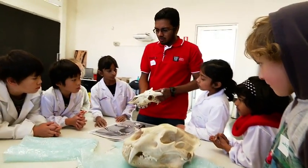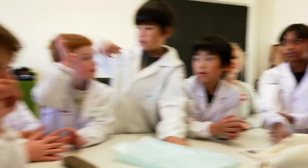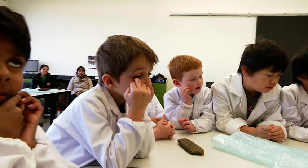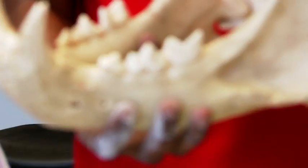Over here I've got a skull of an animal. What do you think it would be? A goat! What do you think goats eat? Grass and leaves — so they eat plants. They don't really eat meat, though sometimes they like eating paper. Plant-eating animals have flat teeth, and meat-eating animals have very sharp teeth.